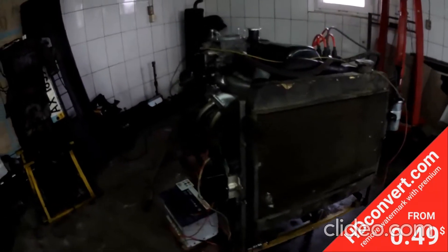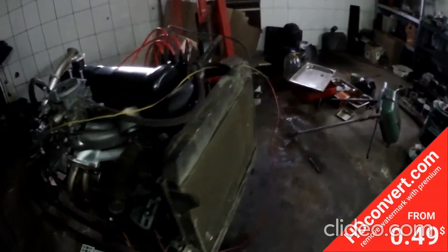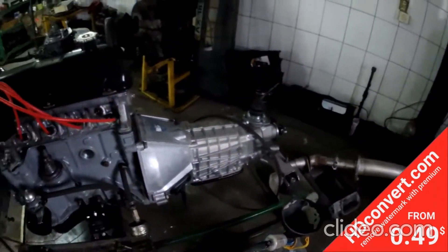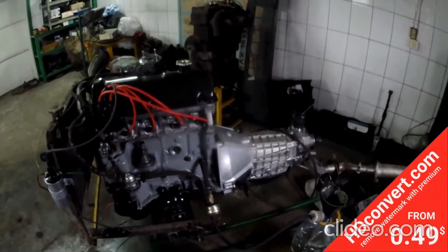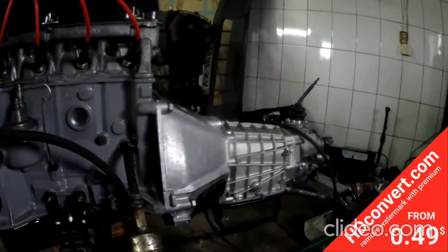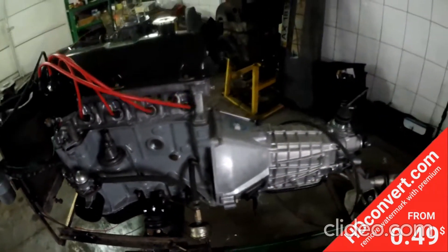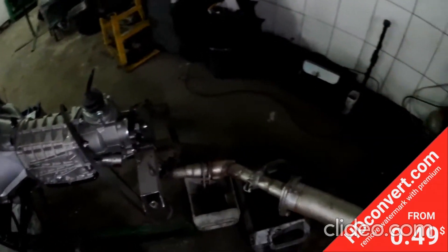Добро пожаловать в операционную хирургическую зону, где вы получите уникальную возможность увидеть работу над сердцем автомобиля ВАЗ-2103. Это единственная реставрационная мастерская, которая обкатывает двигатель на стенде. То есть автомобиль после сдачи клиенту готов отправиться куда угодно, и не нужно проходить обкатку как рудимент советской эпохи. Многие реставраторы и коллекционеры сетуют на то, что их автомобиль никогда не пройдёт обкатку после реставрации, ибо ездят либо на автовозе, либо от автовоза до гаража.